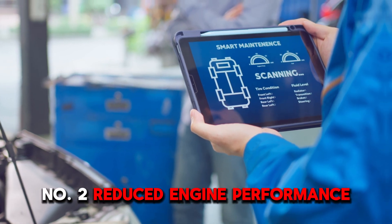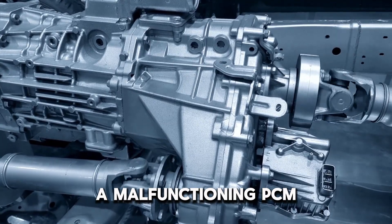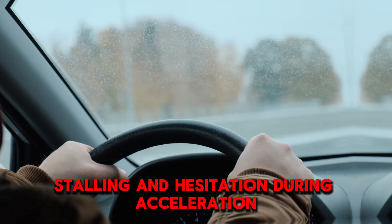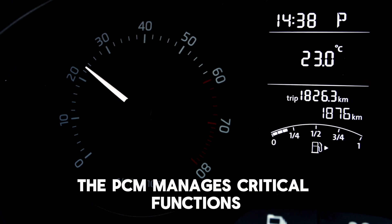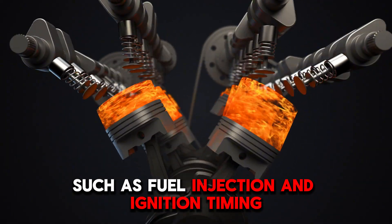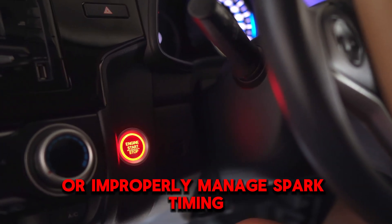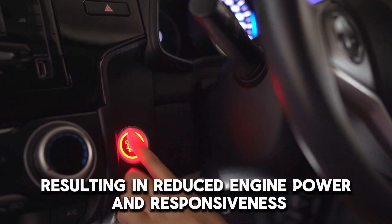Number 2: Reduced Engine Performance. A malfunctioning PCM can lead to various performance issues, including rough idling, stalling, and hesitation during acceleration. The PCM manages critical functions such as fuel injection and ignition timing. If it fails to operate correctly, it may provide an incorrect air-fuel mixture or improperly manage spark timing, resulting in reduced engine power and responsiveness.